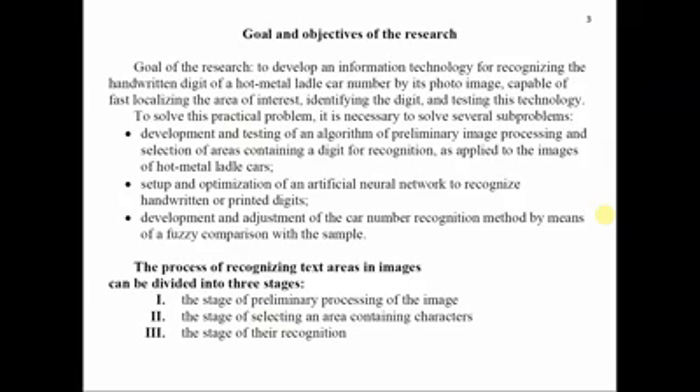The goal of the research is to develop an information technology for recognizing the handwritten digits of the hot metal ladle car number from its photo image, capable of fast localization of the area of interest, identifying the digits, and testing this technology. To solve this practical problem, it is necessary to solve several sub-problems: development and testing of an algorithm for preliminary image processing, and setup and optimization of an artificial neural network to recognize handwritten digits.